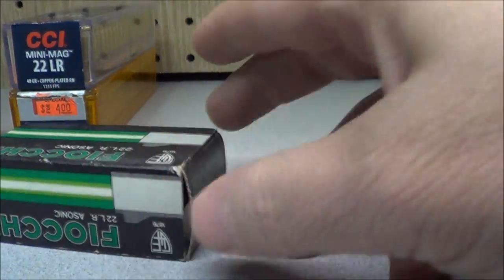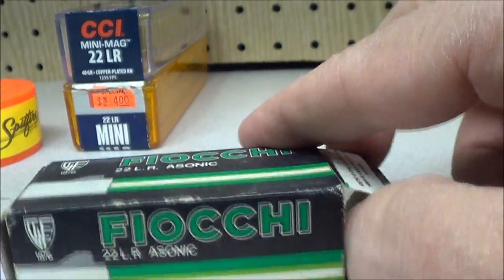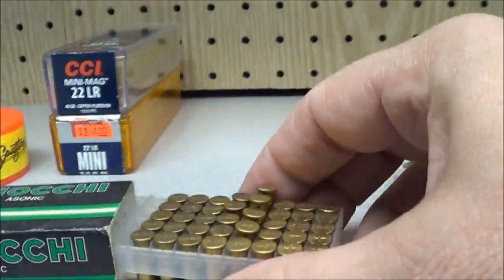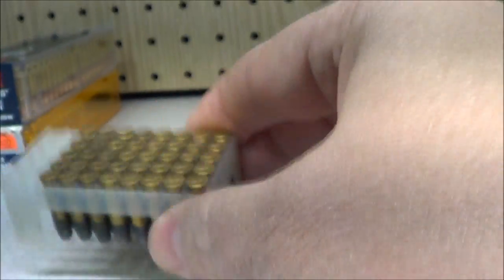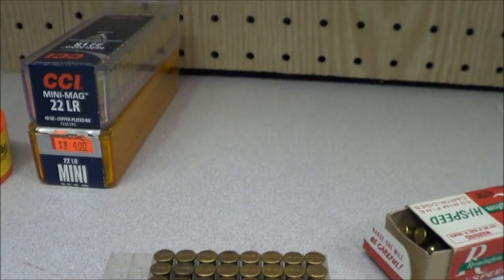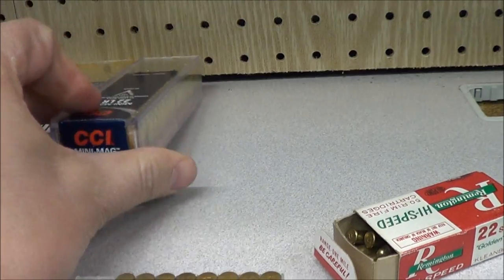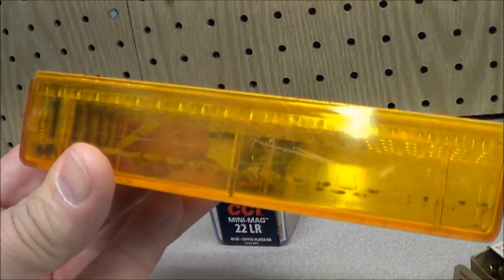I've got some Fiocchis — these are subsonic, meant for a suppressor. I've got a box of those; it's missing a few but it's pretty much a complete box almost. And then I've got some CCI mini mags, a hundred rounds of those — that's pretty neat. And I've got this mini mag box right here with ten rounds in there.